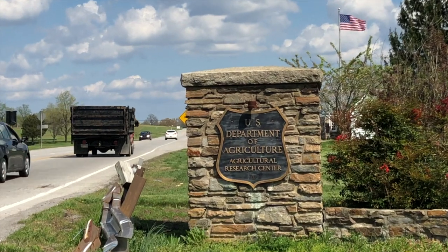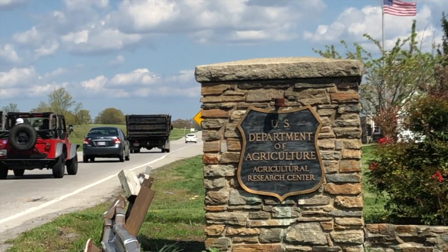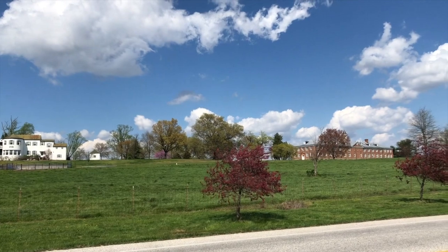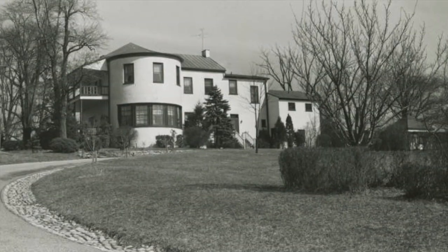In 1862, the U.S. Department of Agriculture was established as an independent government agency. In 1910, the agency purchased 475 acres in Beltsville, including the 1805 Walnut Grange Plantation, to turn it into a research facility.